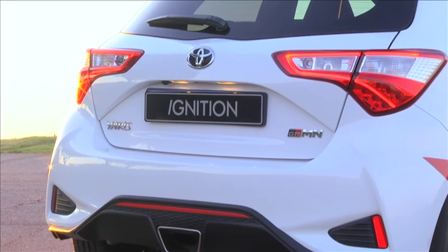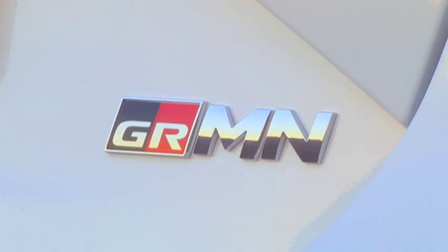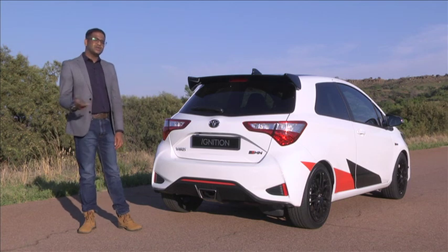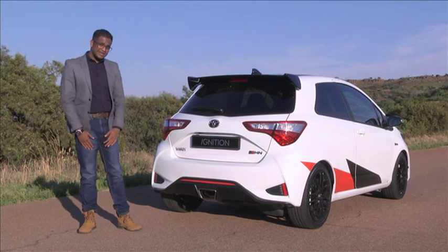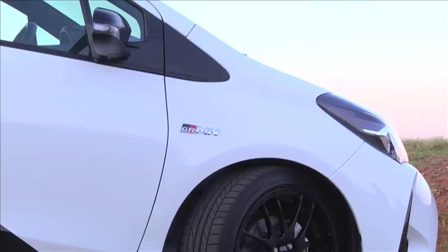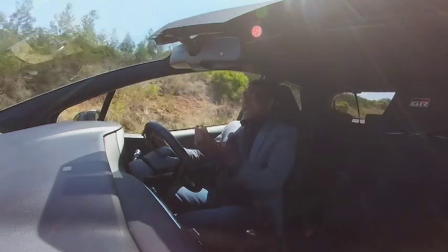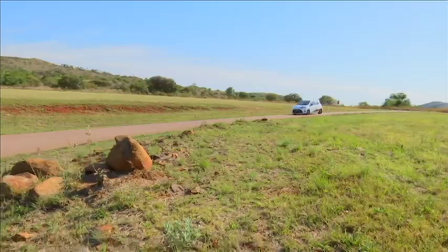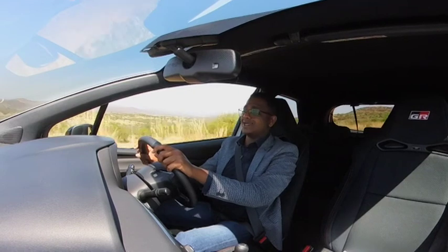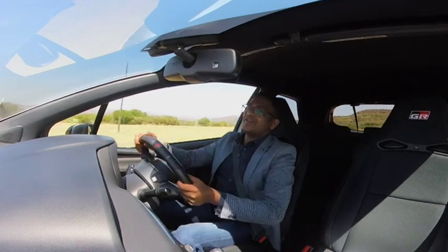Now allow us to introduce GRMN - Gazoo Racing, Masters of Nürburgring. That is what the four letters denote. It's a rather ambitious title and one that will separate the regular wares from the sporting ones in the Toyota line-up. The Yaris GRMN ends the carmaker's hiatus in the B-segment hot hatchback category. Only 400 units were built and three of those made their way to our shores for demonstration purposes only. We were lucky enough to have gotten our paws on a unit for 48 hours and we're doing our very best to make every second count.